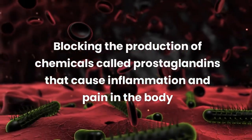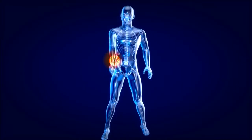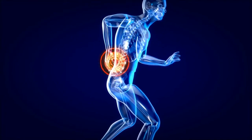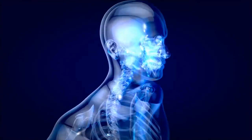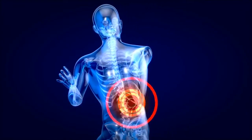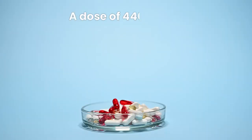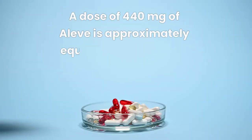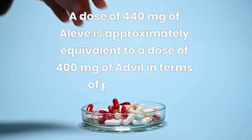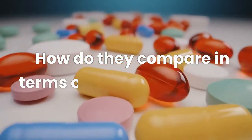So how do they compare in terms of effectiveness? Both Advil and Aleve are effective at relieving mild to moderate pain and reducing inflammation. However, they may not work the same for everyone, and some people may respond better to one than the other. According to Drugs.com, a dose of 440 milligrams of Aleve is approximately equivalent to a dose of 400 milligrams of Advil in terms of pain relief.